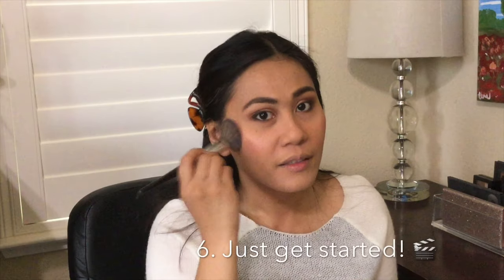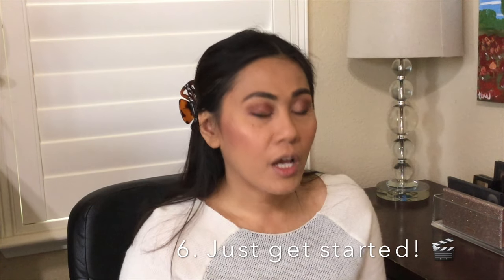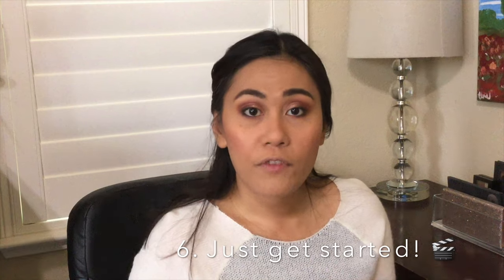Don't wait until you think you have the best equipment, perfect lighting, and a perfect background — I'm filming in a corner of my master bedroom and it works. Just get started. Get better at editing, get faster at editing, and keep throwing videos out there.